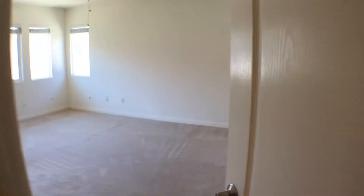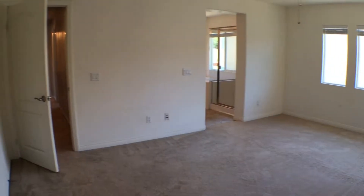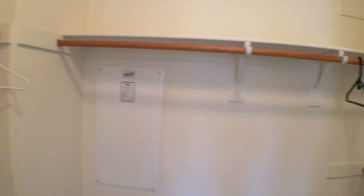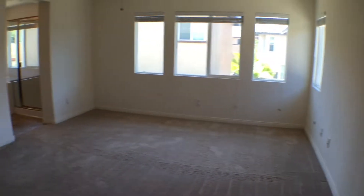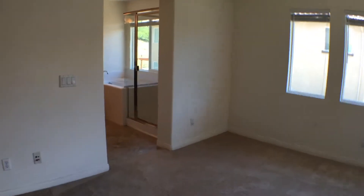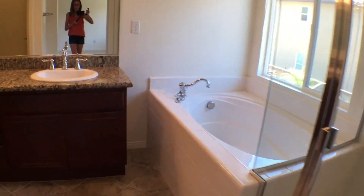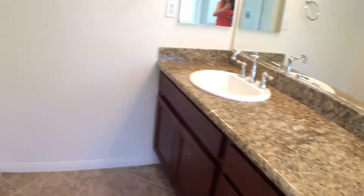Continuing down, to the right we have the master bedroom; to the left we have two more bedrooms and a bathroom. Let's go into the master bedroom. This master bedroom has a nice ceiling fan and a walk-in closet to the left. We have a nice bathtub and shower, two sinks — very nice master bath.